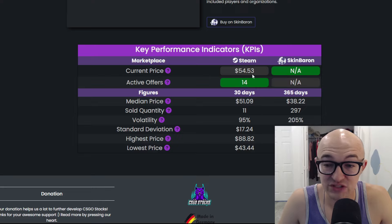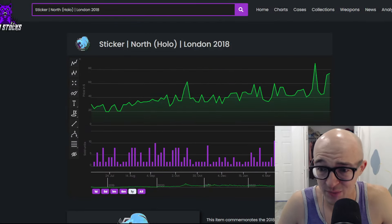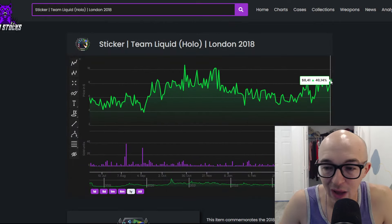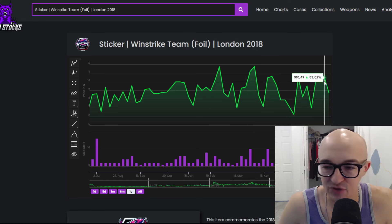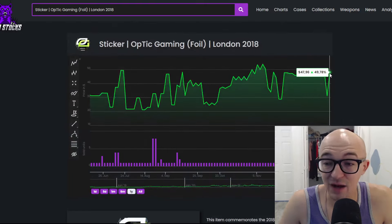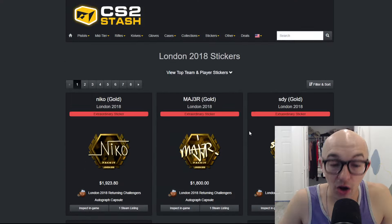There are about 14 active offers on Steam, so you can get it a bit cheaper than the listed $74. Only 11 sold in the last 30 days, so liquidity isn't insane, but they're not so rare you can't buy or sell them. Even the Liquid sticker — which I think is pretty ugly — is up 40% in the past year. The Windstreak foil, a cheaper sticker without a big fan base, is up 32%. The Optic Gaming foil, the most expensive foil in the set, is up almost 50%. The Mouse Esports hollow I really liked is up 70% in the past year.